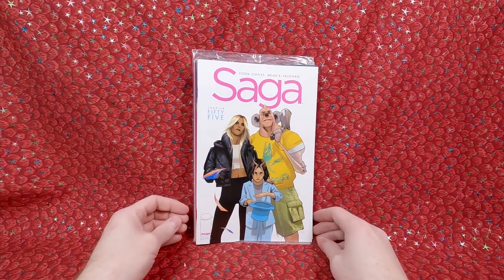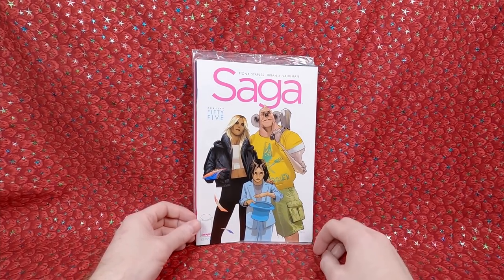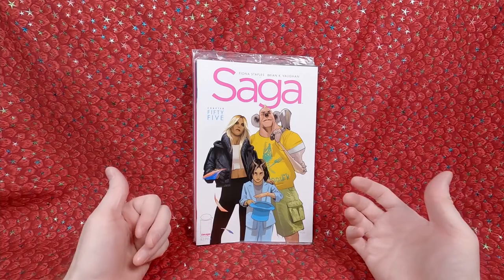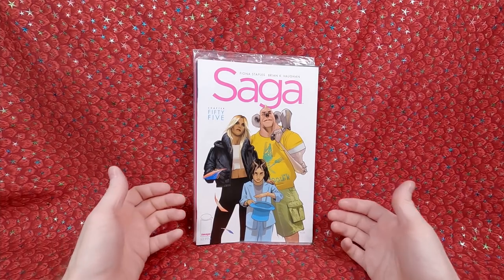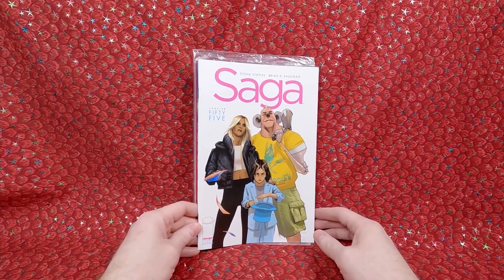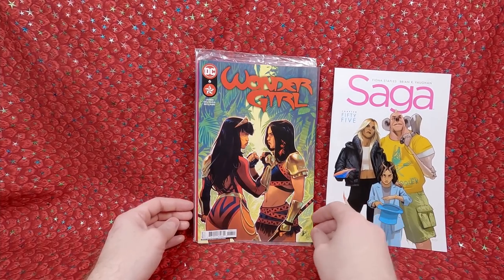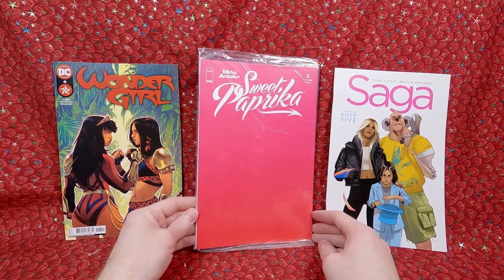Because of this guy — Saga number 55! I'm so happy Saga is back. I don't have them hold stuff for me because I go when I feel like going, but I asked if he had a copy and he had one left — it was on hold for someone who didn't pick it up. I'm so happy to get number 55. Also grabbed Wonder Girls number 6 — thought that cover was really nice — and Sweet Paprika number 5.